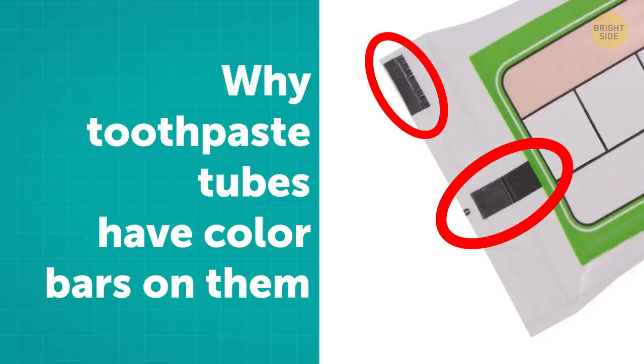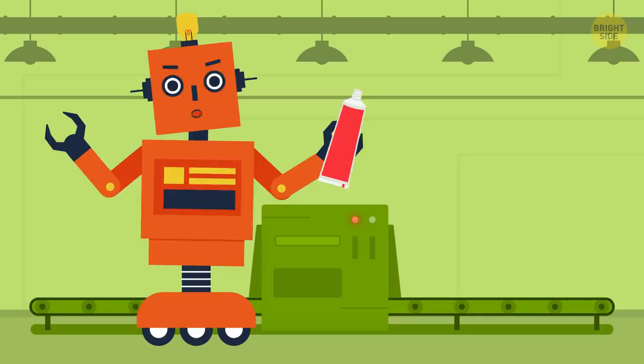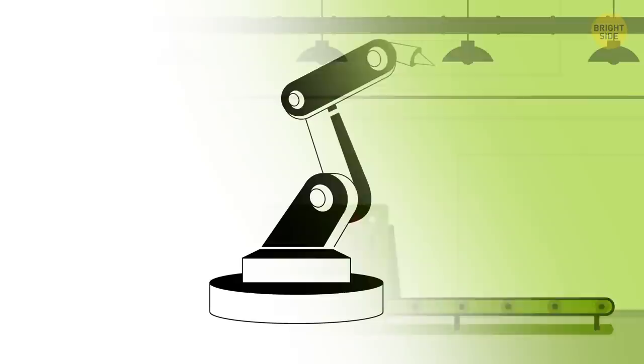There's a myth that the colored rectangles on toothpaste tubes have something to do with the ingredients of the toothpaste. But the color bars are there, in fact, to indicate to the machines where the package must be cut, folded, and sealed. Different color codes are used for different packaging machines.